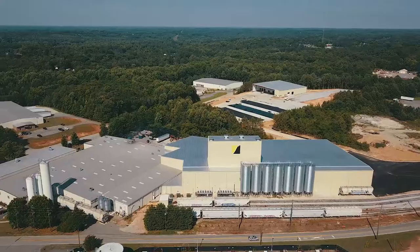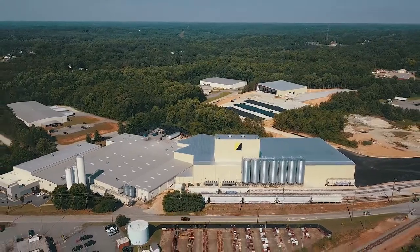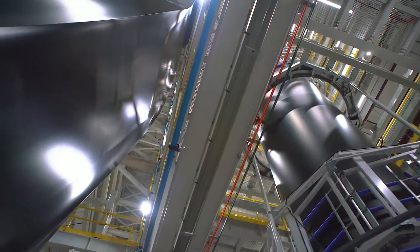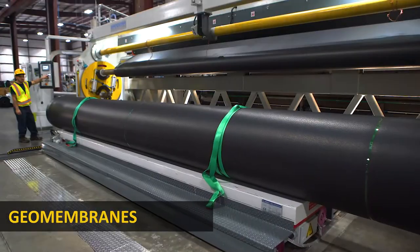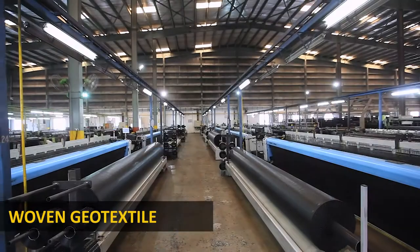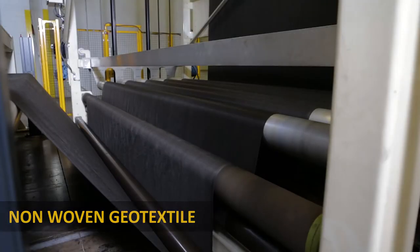The SCAPS Fiberglass Division is a part of SCAPS Industries, a leader in geosynthetic and technical textile products, manufacturing a wide range of geonets, geocomposites, geomembranes, geobags, as well as woven and non-woven geotextiles.